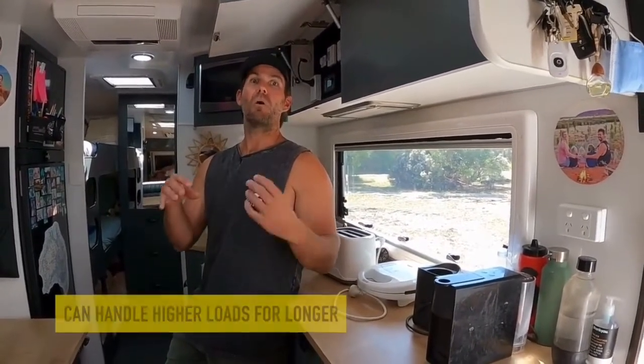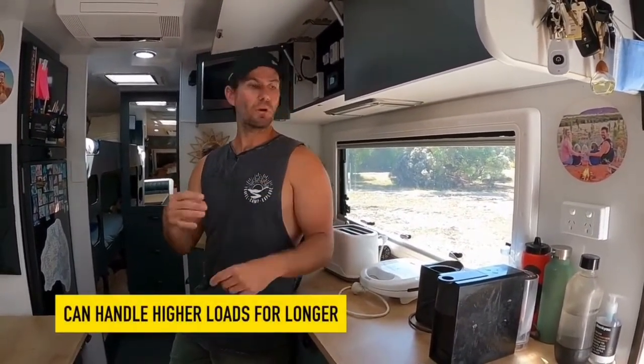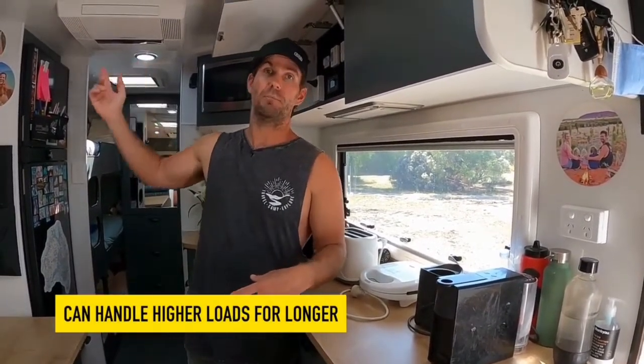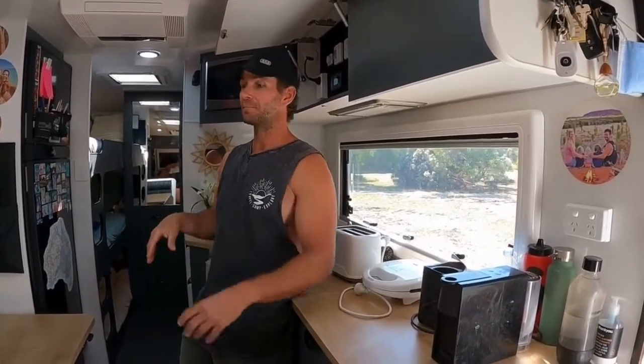Lithium also has other benefits. Lithium systems can handle higher current draws, which is why we can use our 3000 watt inverter and run our aircon — I'll show you how much it pulls in a minute. The lithium cells can handle it. AGMs can as well, but not for as long — they get hot, they want to shut down, they lose voltage. Lithium retains its cell voltage over 12 volts right down to zero percent, whereas an AGM gets down to around 30% state of charge and you're well under 12 volts, which means a lot of inverters will just cut out.